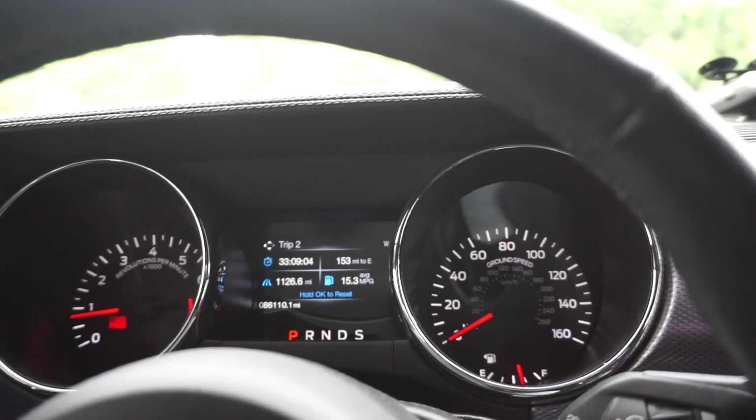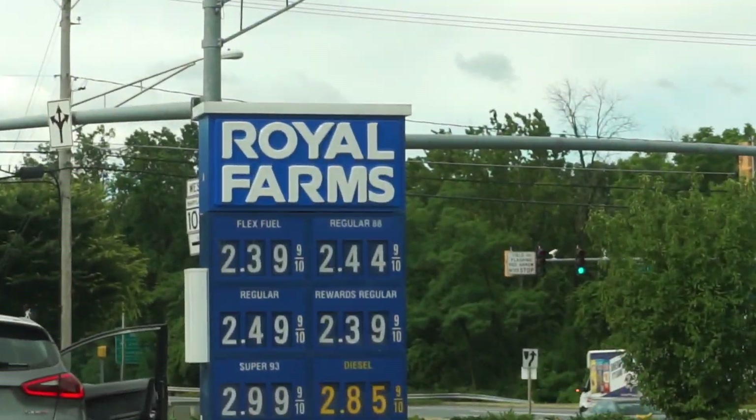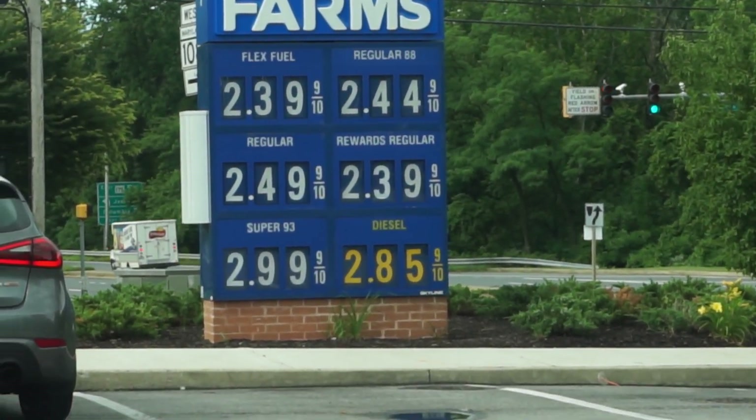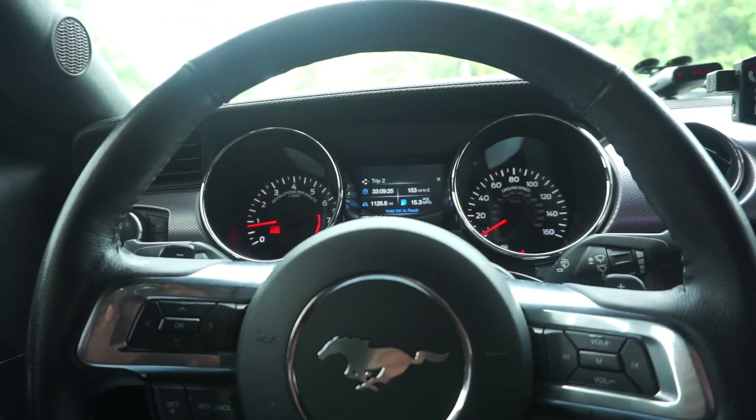The thing is with E85, it is cheaper. As y'all can see, flex fuel is $2.39. And 93 is $2.99. Now I'm about to go inside and actually go buy a funnel. Because when I was testing the E85 before, I just had the pump and was putting it down inside the tube. The tube is kind of little, so it got a little messy. I don't want to get all that E85 on my hands, so I'm going to just go get a funnel.